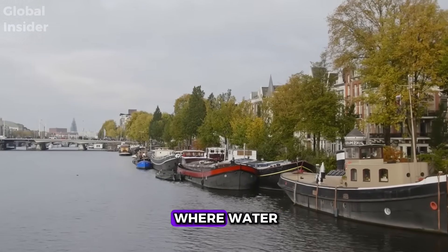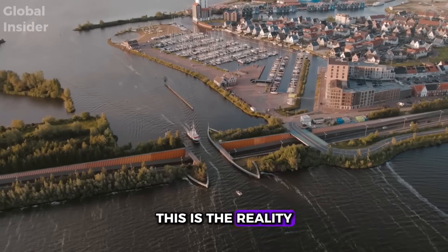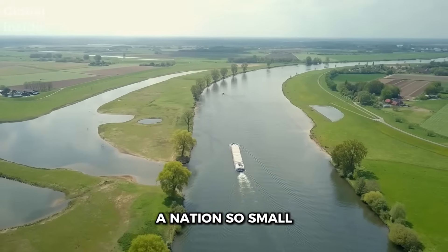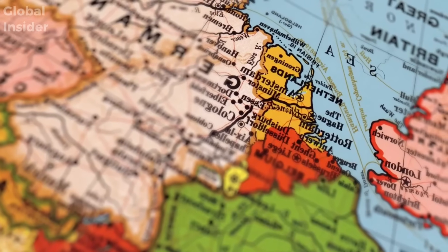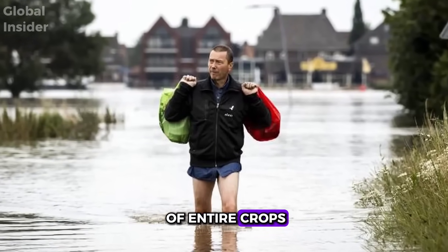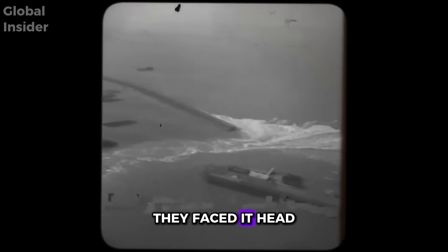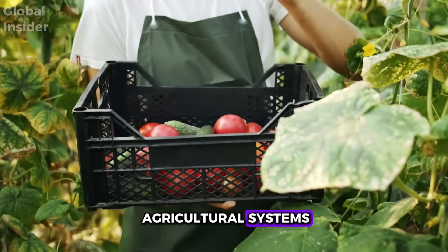Have you ever considered living in a place where water simultaneously sustains life and threatens everything? This is the reality of the Netherlands, officially known as the Low Countries — a nation so small that a significant portion of its territory lies below sea level, where for centuries people have had to coexist with the constant risk of floods. But instead of fleeing from the problem, they faced it head-on, transforming adversity into one of the world's most advanced agricultural systems.